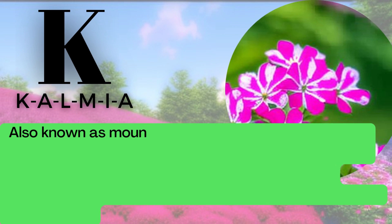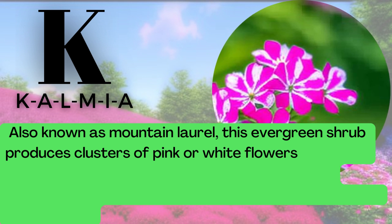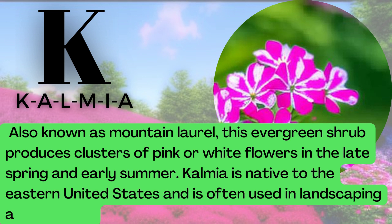K is for Kalmia. K-A-L-M-I-A. Also known as Mountain Laurel, this evergreen shrub produces clusters of pink or white flowers in the late spring and early summer. Kalmia is native to the Eastern United States and is often used in landscaping and gardens.